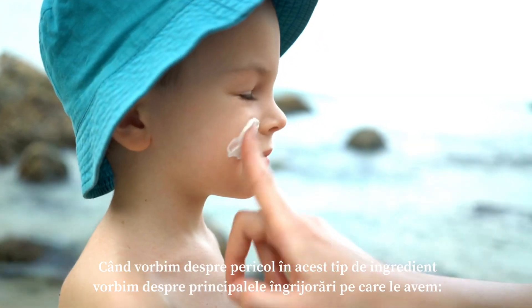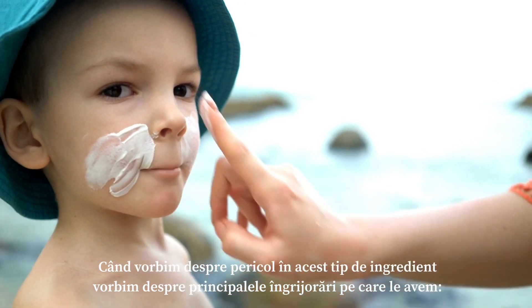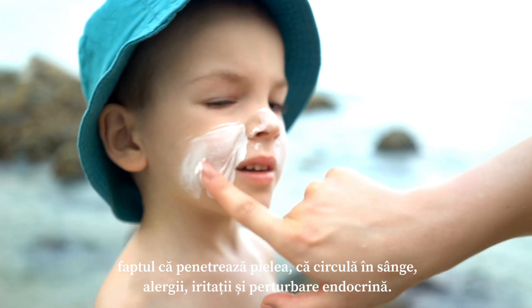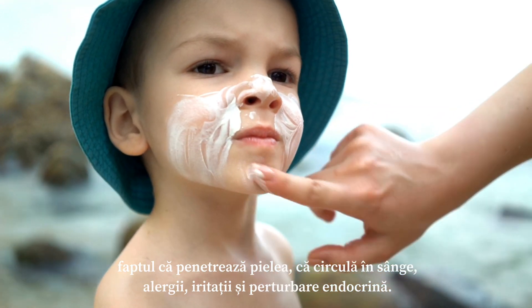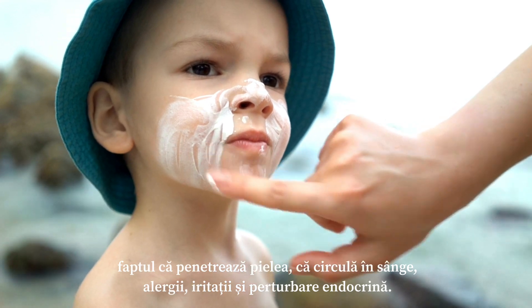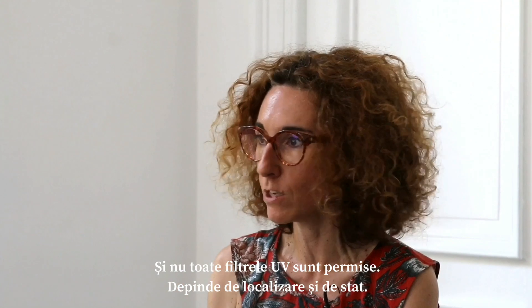When we talk about the dangers of this kind of ingredient, the main concerns are skin penetration, circulation in the blood, allergy, irritation, and endocrine disruption. There are different regulations worldwide. The European regulations are different from those in the United States, which are different again in Australia, China, Japan — and not all UV filters are permitted depending on the location and the country.